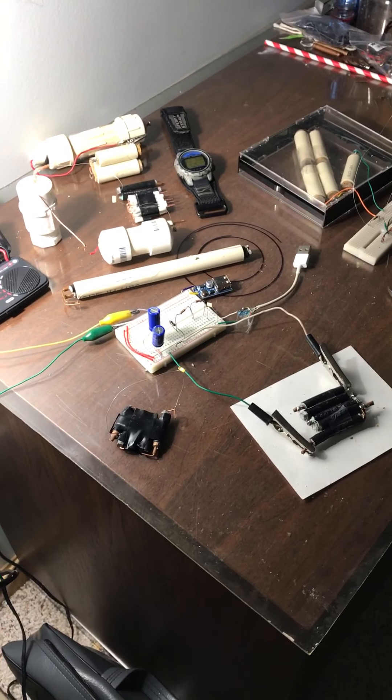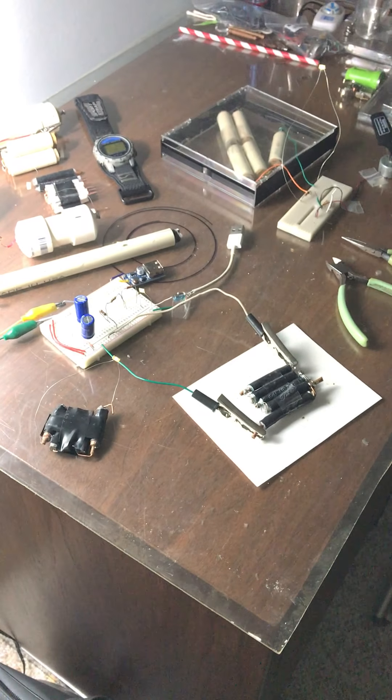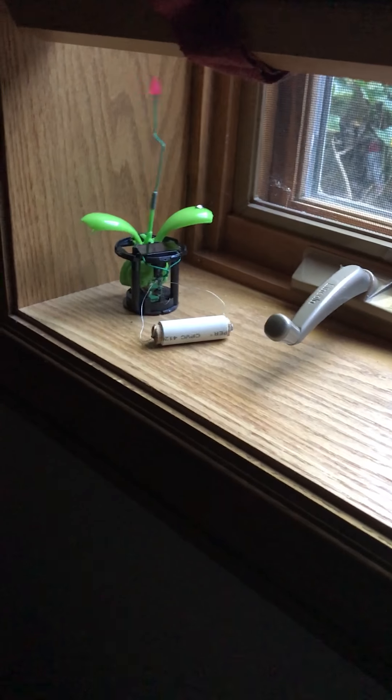In my first video I showed you several examples of free energy devices and how to build a perpetual motion device. What you're looking at here is several devices that are basically batteries that will run for 1 to 10 years and are easily produced. As we walk around the house I've also moved some of the free energy devices I have to windows and so forth so you can see how they work.